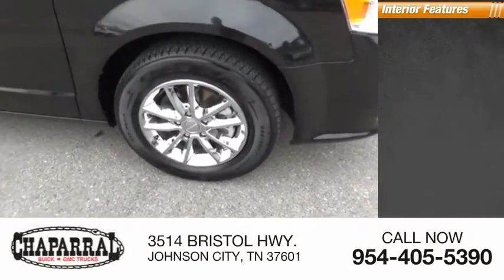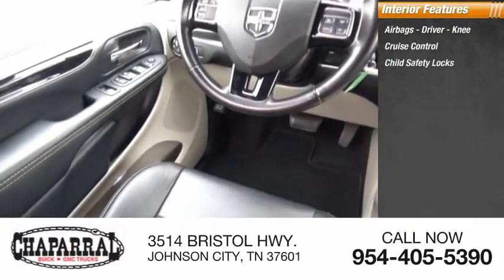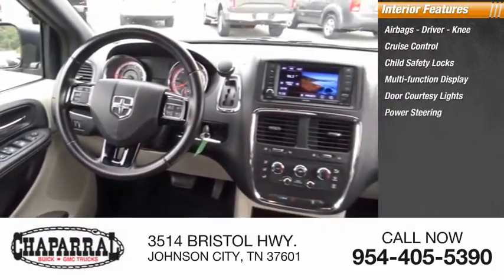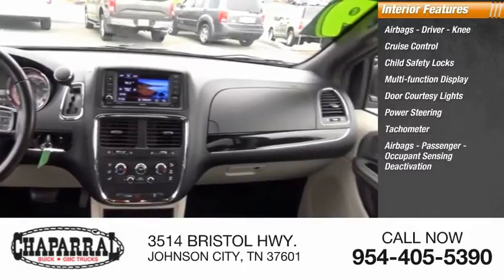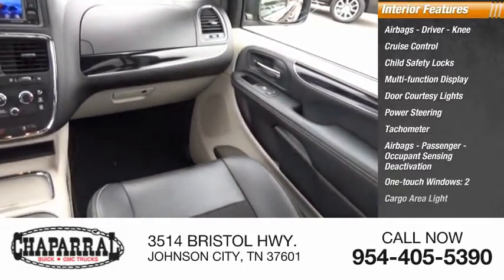Inside you'll find airbags — driver and knee — cruise control, child safety locks, multifunction display, door courtesy lights, power steering, tachometer, passenger airbags with occupant sensing deactivation, one touch windows, and two cargo area lights.